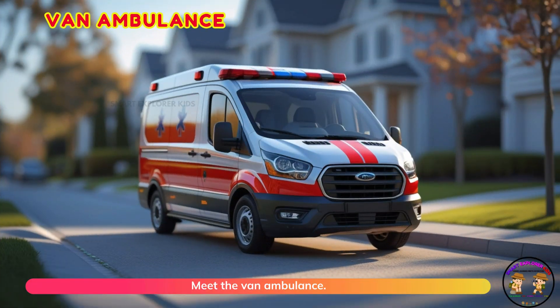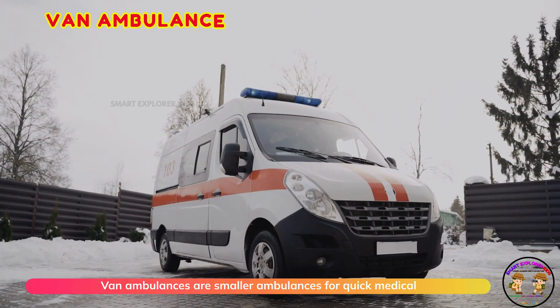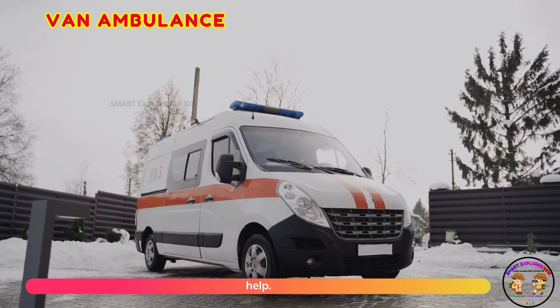Meet the van ambulance. Van ambulances are smaller ambulances for quick medical help.